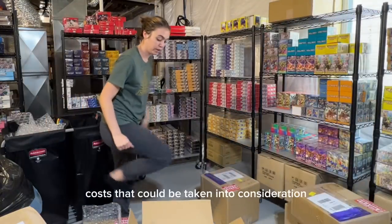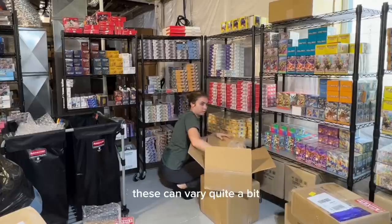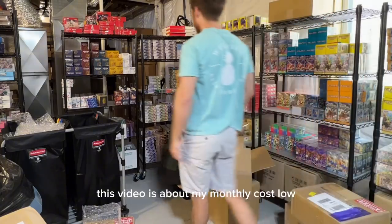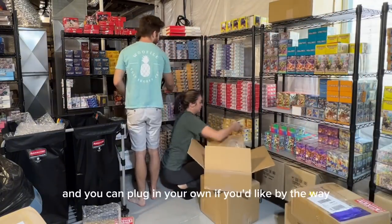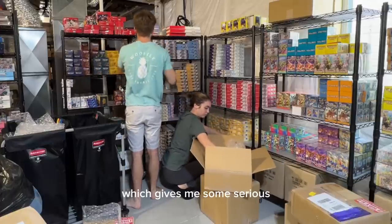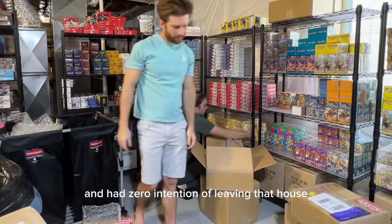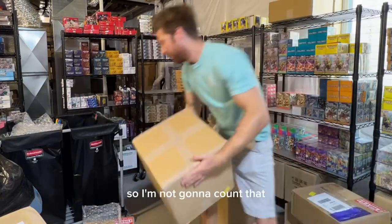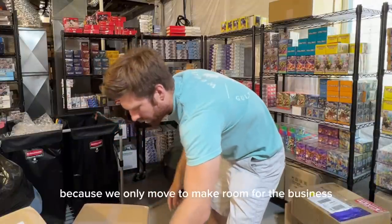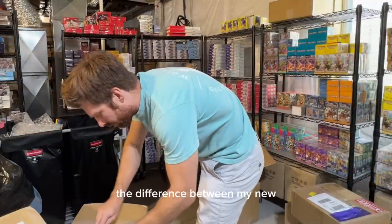Rent, mortgage, internet, phone, electricity, and other utilities can vary quite a bit, but chances are you already pay for most of these things and won't need to upgrade them for a while. It's important to note that I run my online business out of my personal residence, which gives me serious cost savings. For the first two years, we worked out of my basement with zero intention of leaving that house — our mortgage was $1,500, but we'd be paying that either way. This year we moved into a bigger house solely for more space for the business, so I consider my monthly rent to be $1,000 — the difference between my new and old mortgage payment.